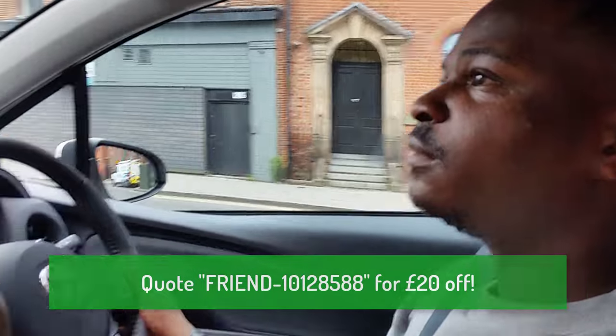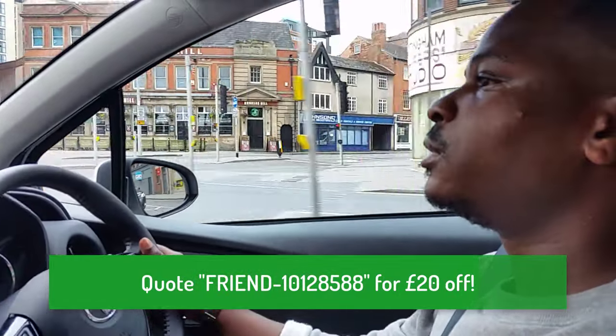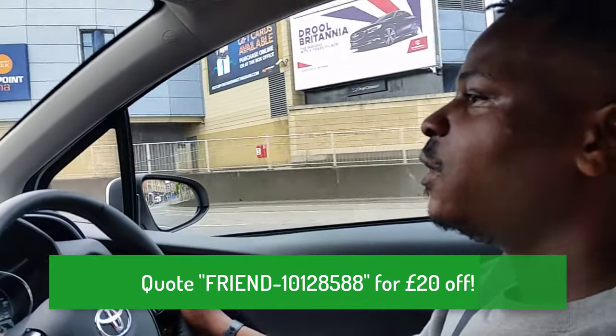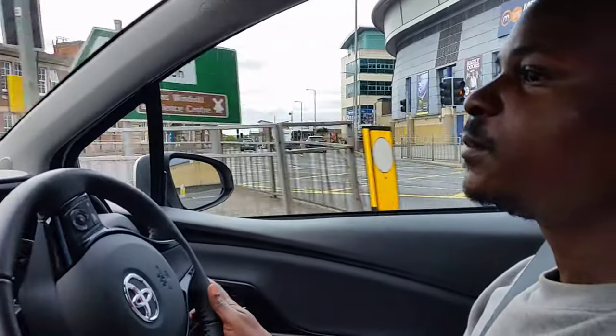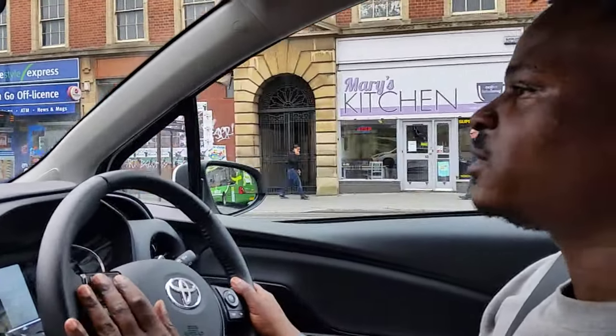To get £20 off, enter my code which is 10128588 when signing up. If you can't remember that code, my name is Chad Thompson — just use my name. The link is in the description below. Make sure you like, share and subscribe.